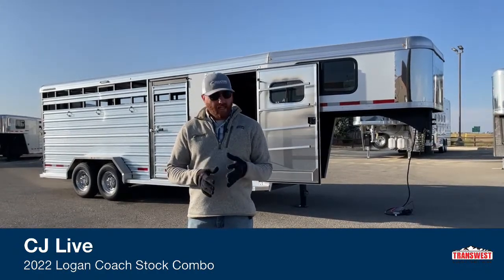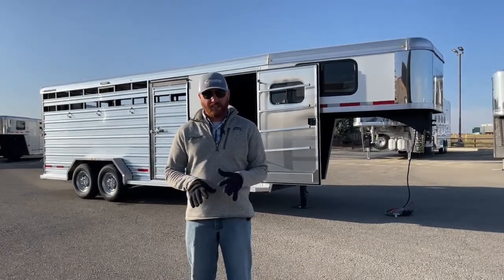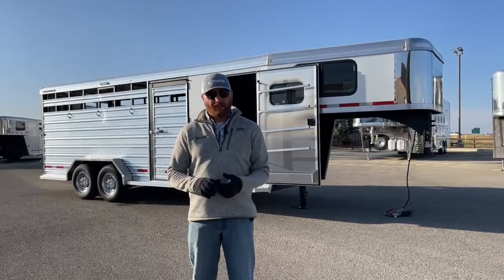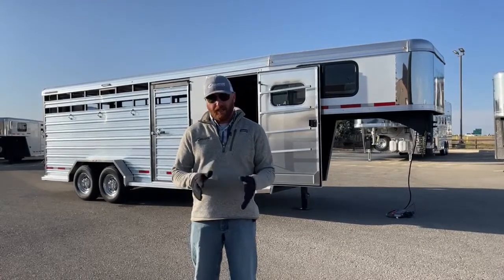These do not last very long around here, so if you're in the market for one, don't hesitate to give us a call. We got a couple of these in a couple of weeks ago and they're already sold and gone. This one just arrived over the weekend — got it washed up. We'll run it through our shop like we do with every single trailer and get it ready for you to go.